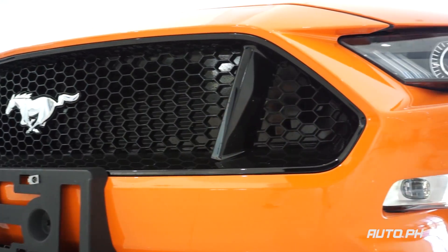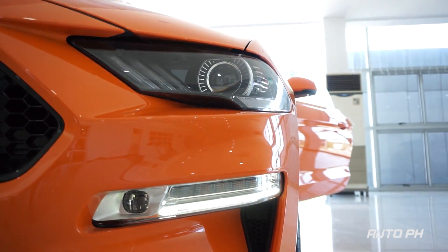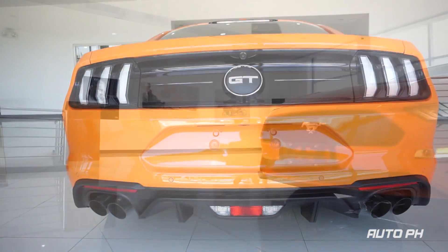The updated Mustang came with a minor exterior redesign with reshaped headlights, a bigger grille, and a new hood. The rear and interior also received updates which will be mentioned in the later parts of this review.